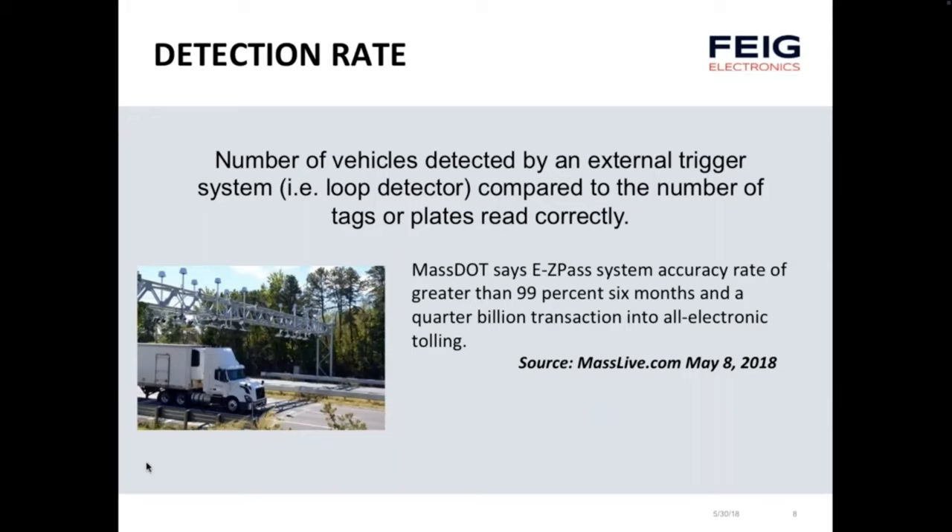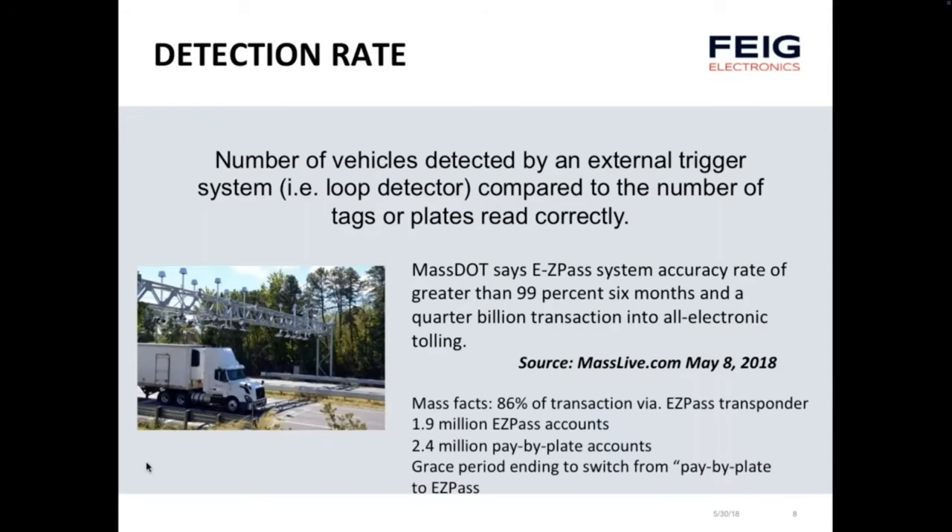Looking closer, 86 percent of those transactions are via an EZPass transponder, and only 1.9 million EZPass accounts exist compared to 2.4 million pay-by-plate accounts. Massachusetts offered a grace period that ended recently to switch from pay-by-plate to EZPass, suggesting they're getting far better performance out of a transponder than out of pay-by-plate — and I'll explain later why that might be in Massachusetts specifically.